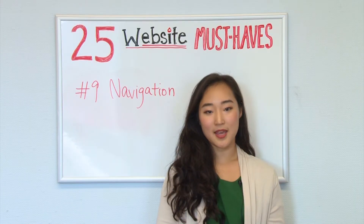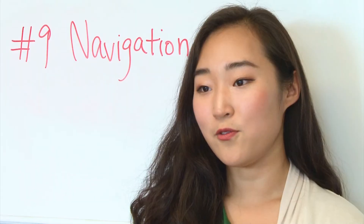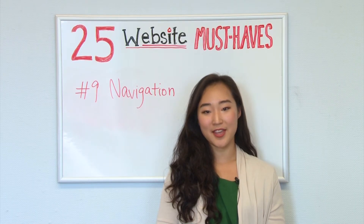Include links within your page copy and make it clear where those links go — this is also great for SEO. Avoid use of complicated animation for your navigation, as many mobile phones can't display Flash, and therefore users will not be able to navigate your website.